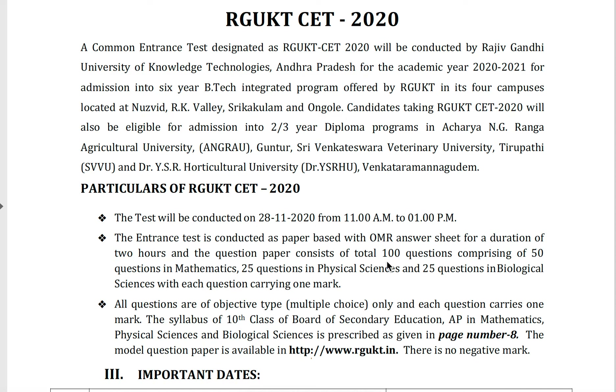The question paper consists of a total of 100 questions comprising 50 questions in mathematics, 25 questions in physical science, and 25 in biological science, with each question carrying one mark. Total: 100 questions, 100 marks, three hours duration on 28th November from 11 a.m. to 1 p.m.